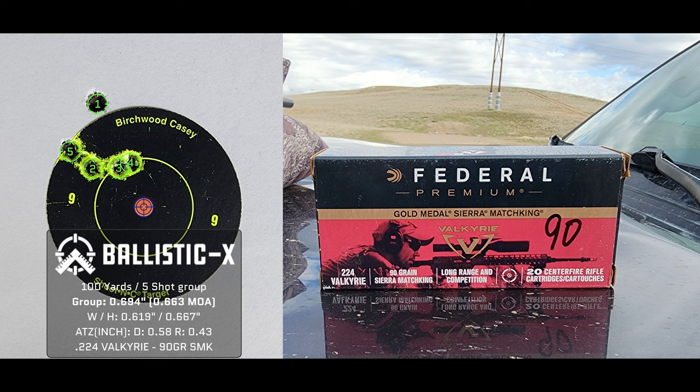First off, the Federal Premium 90 grain. I actually did quite well. The first shot was the cold bore shot, and that's a 0.663 MOA — and that's a 5-shot group.